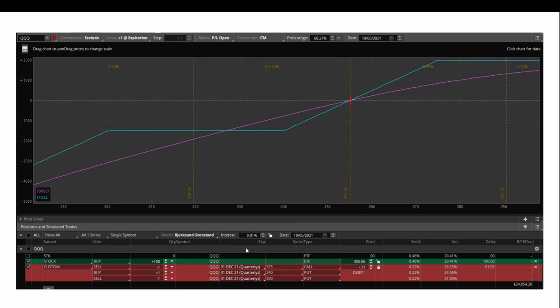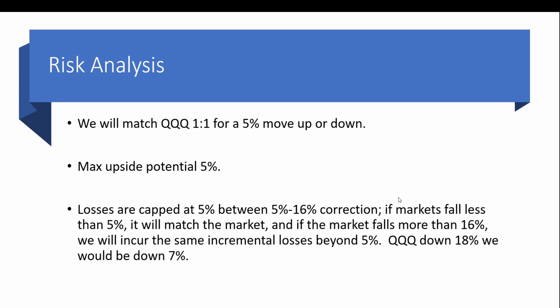If you do the naked put instead of the spread, the line runs to infinity — the stock could go all the way to zero and you'd lose no more than roughly $1,500. But that would cost about $200 more, so you'd need to lower the covered call to around the 365-370 range, limiting upside. In summary: we match QQQ one-for-one within a 5% move. Max upside is roughly 5%, losses are capped at 5% between a 5% and 16% correction. If the market falls more than 16% we incur incremental losses beyond 5% — for example, if QQQ goes down 18% we'd only be down 7%.